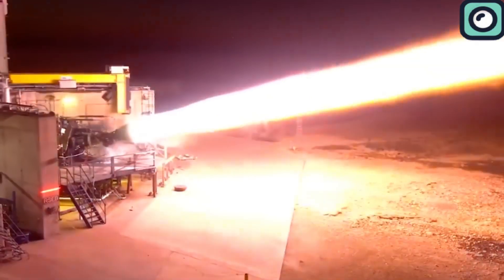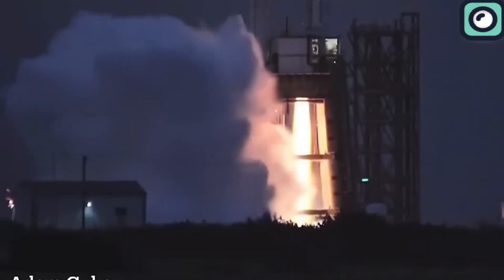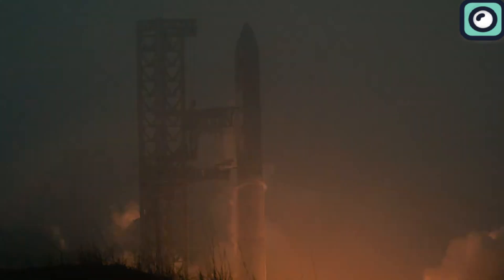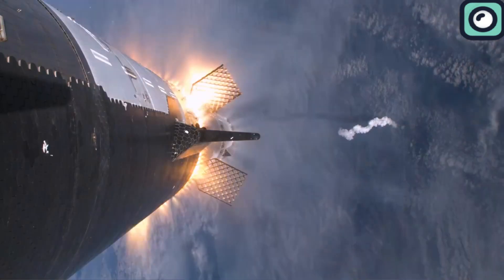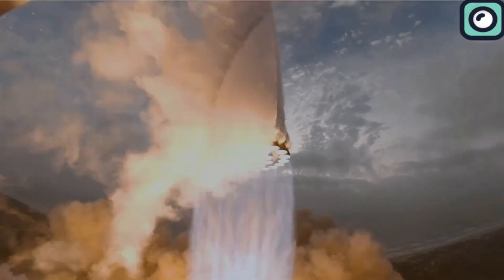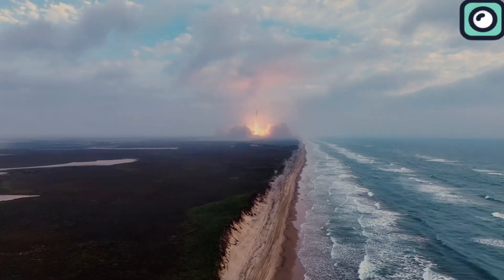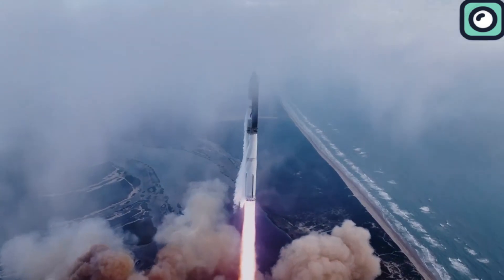Despite some challenges, the engines performed impressively across all three Starship launches. On the third flight, all 33 Raptor engines were ignited, successfully lifting the massive rocket. The engines continued to operate effectively until the separation stage, where the Super Heavy's 30 engines shut down and Starship's six engines took over. The Super Heavy booster reached a peak speed of 5,750 km/h and an altitude of 106 km.